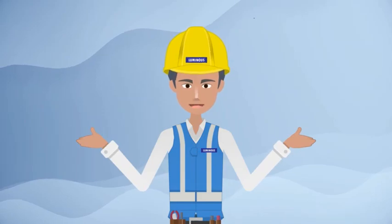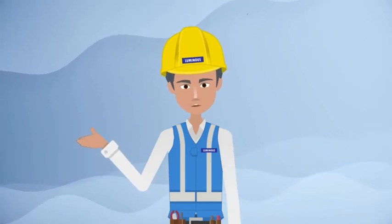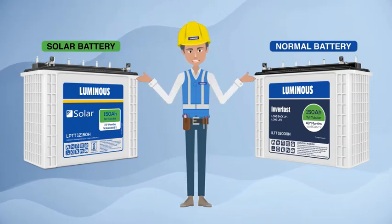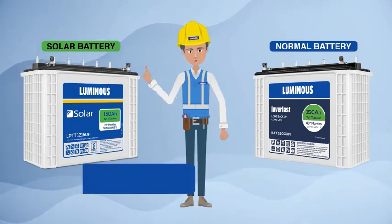Hello, today we will learn about the differences between a solar battery and a normal inverter battery, to help you choose the right battery. Solar lead acid batteries and normal inverter lead acid batteries both look the same.